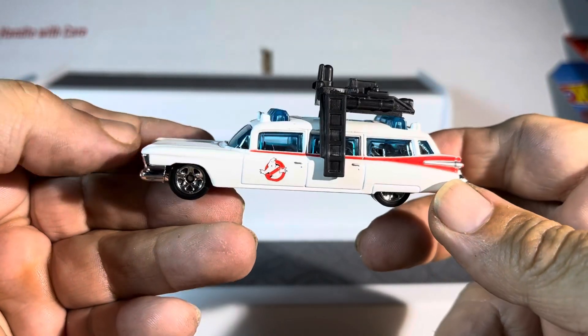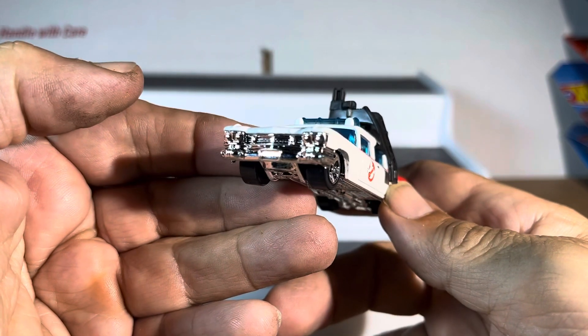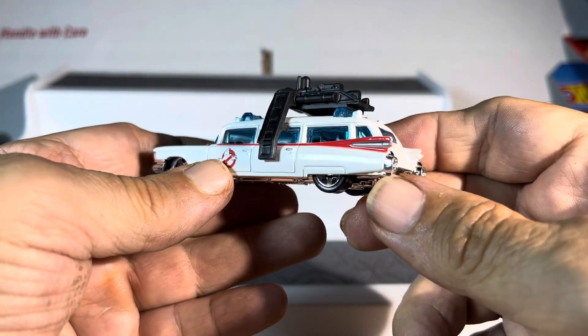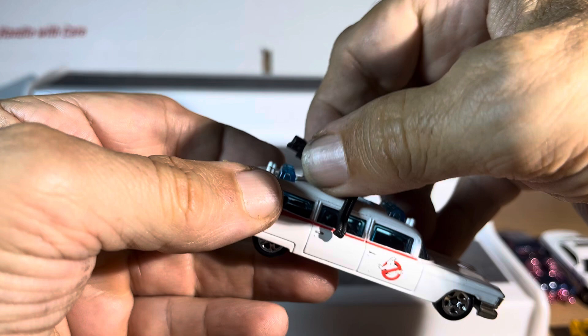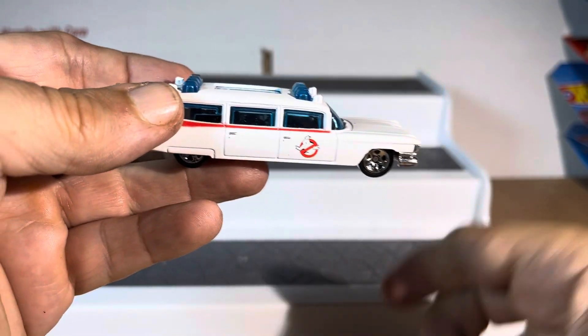I don't have the box, but I did want to show this off — it is the Ghostbusters mobile, or I should say the Cadillac station wagon slash ambulance. This piece does come off, I think — yep — which is very interesting.